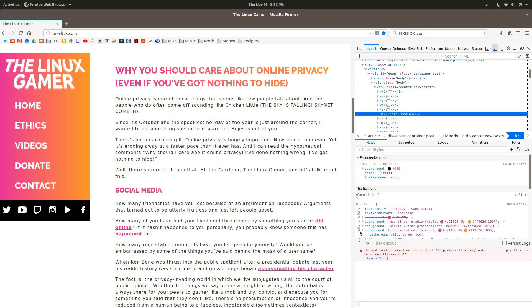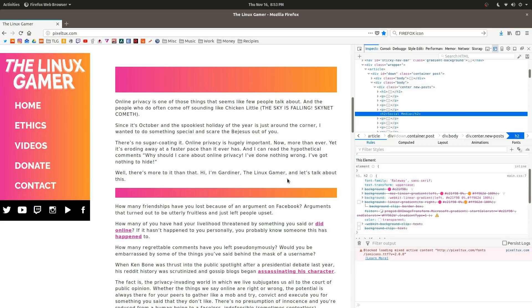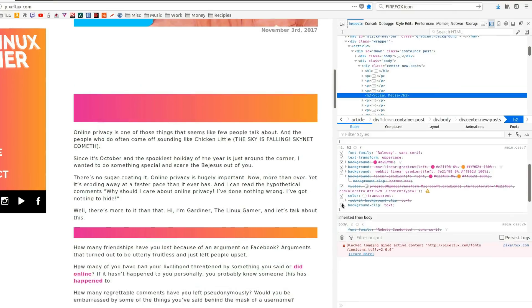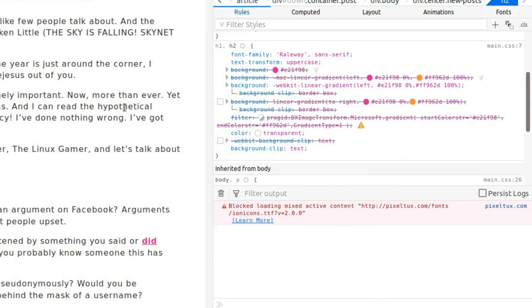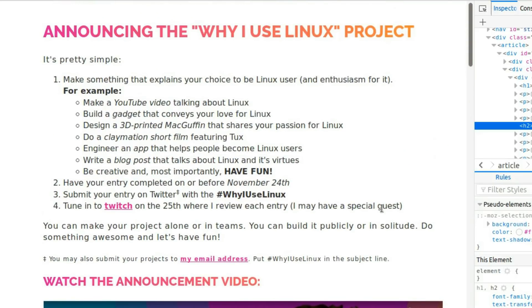I'm not sure if you guys know this, but I'm a web developer, among other things, at my day job. I use many of the major browsers on a daily basis, but my preferred inspection tool has always been, and remains to this day, Firefox. It's intuitive and powerful. And when I need to check my CSS rules or reverse engineer a cool effect I discovered on another website, Firefox has always proved itself the most capable.